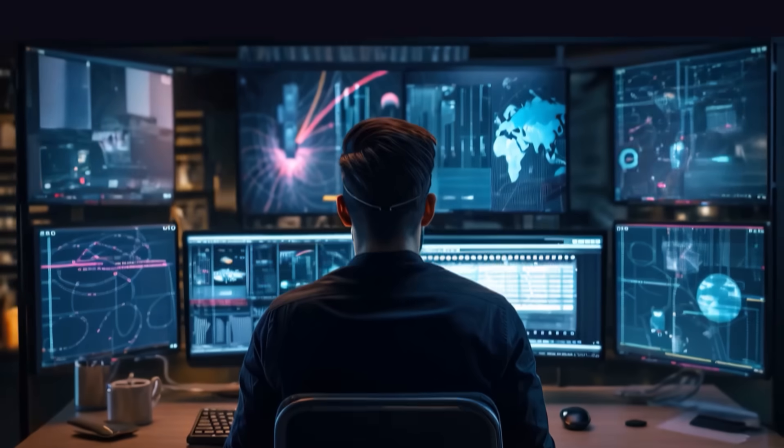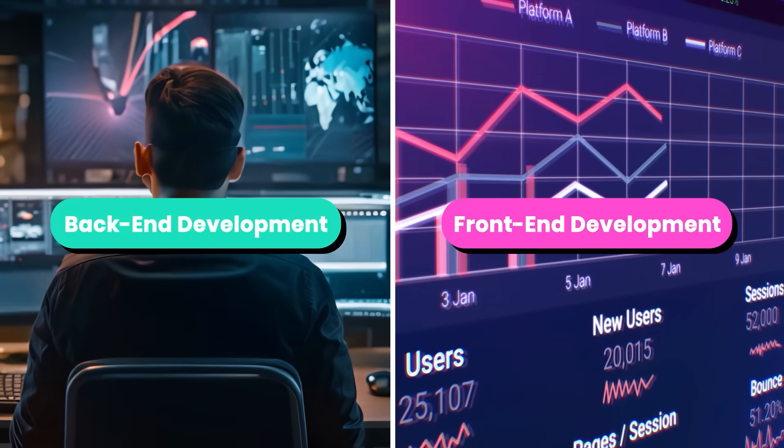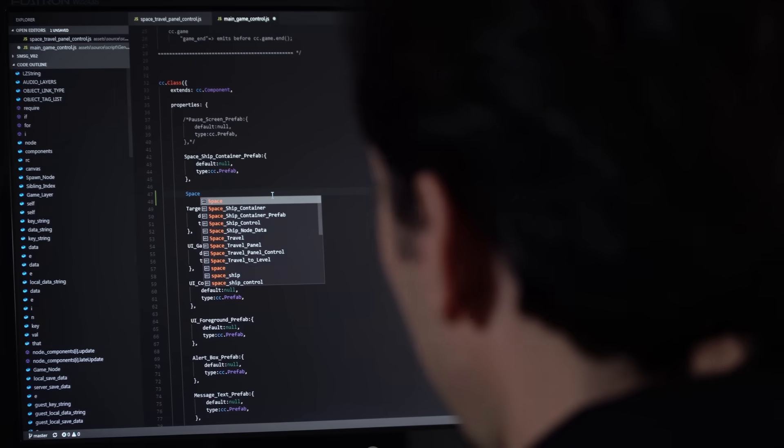So in this video, first we're going to cover the skills you need to become a back-end developer, and then we'll talk about front-end development. To become a back-end developer, there are five essential skills. Let's go over them one by one.